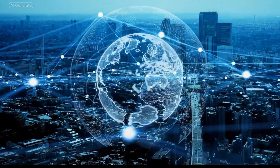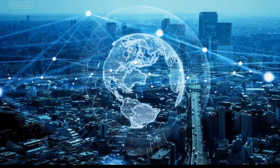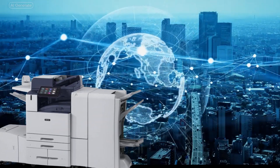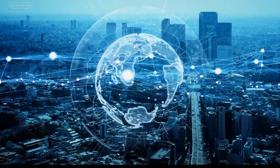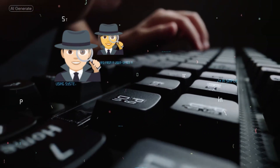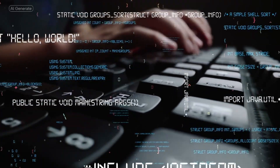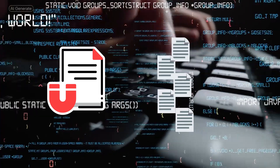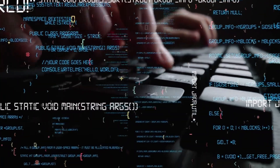In today's digital world, securing your office equipment is important. The Xerox AltaLink C8200 makes it easy with advanced security features that protect your sensitive data. From automatic threat detection to data encryption, the AltaLink C8200 ensures that your documents and information are safe from hackers and cyber threats.